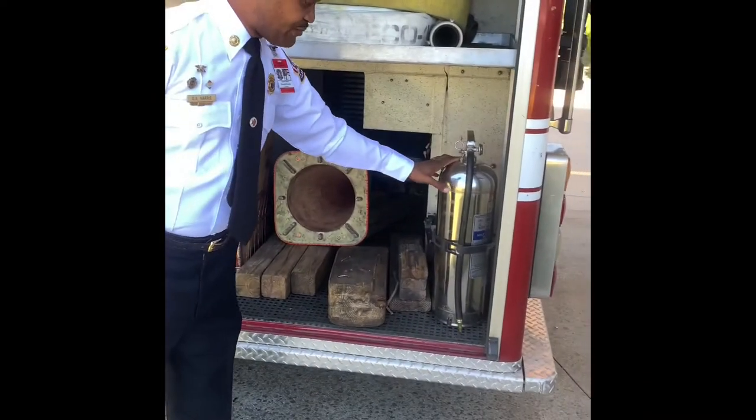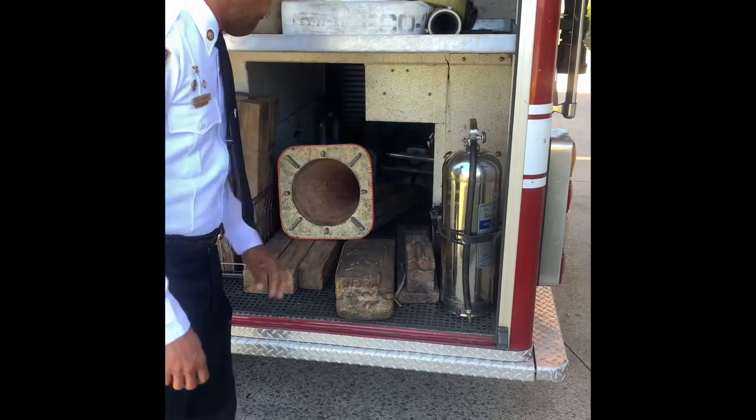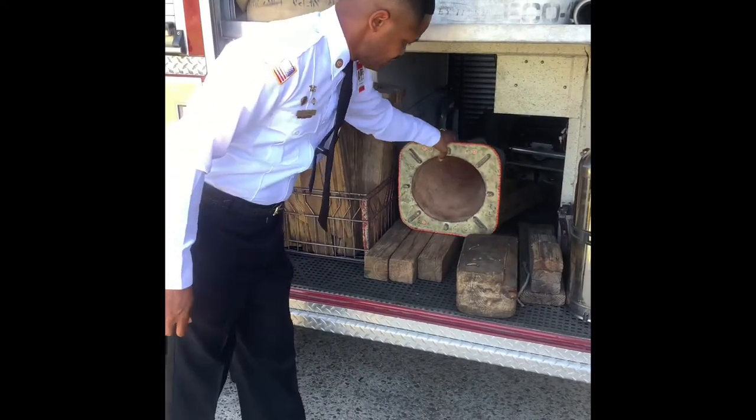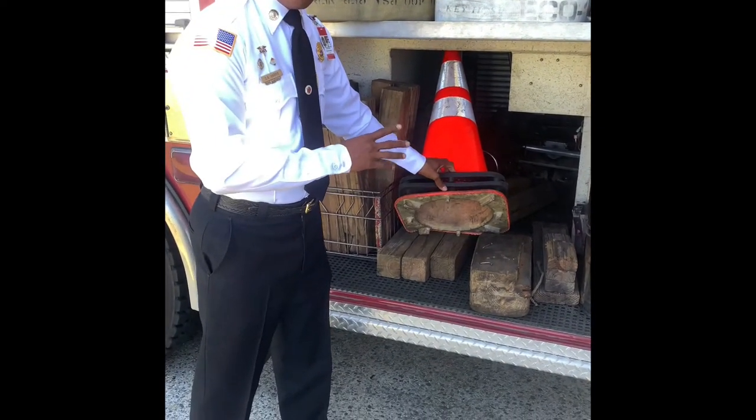This is a wet fire extinguisher. We use this for spills — gasoline spills and things of that nature. We also have safety cones. When the fire truck parks on the side of the road, we put these cones out to let people know that we're there.